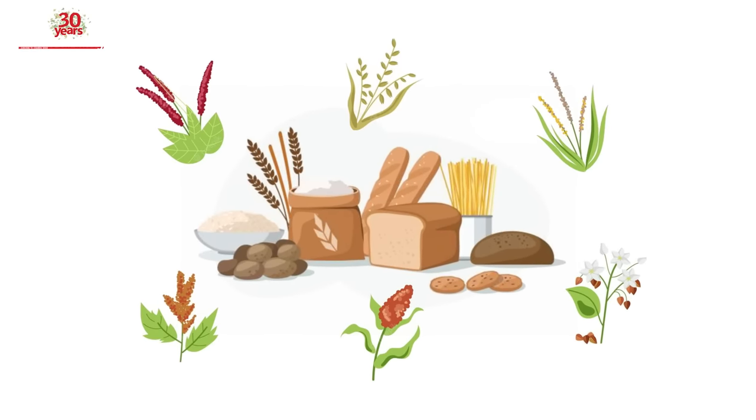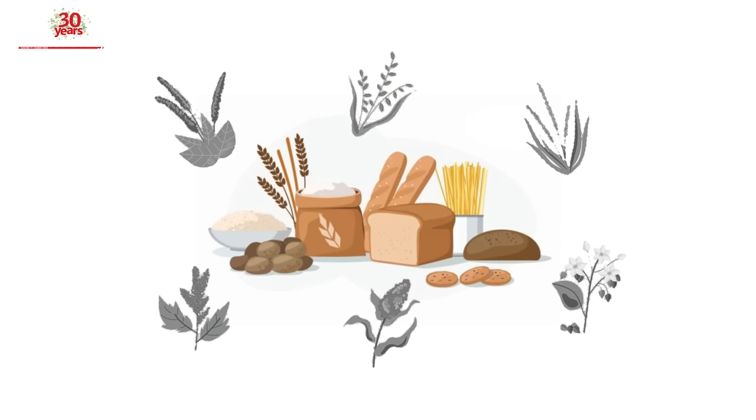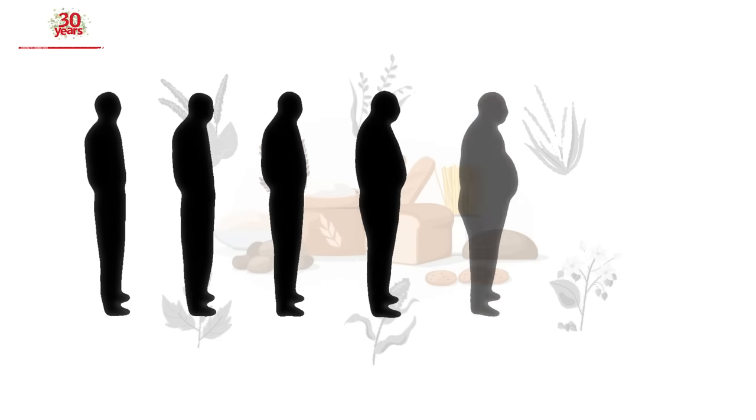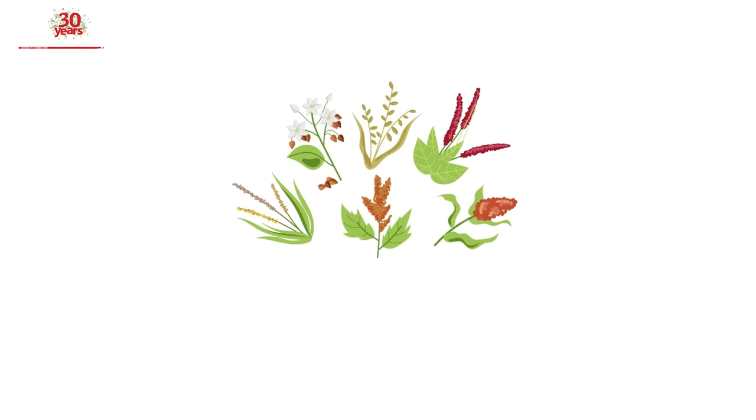The reduced presence of these in our daily diet is leading to lifestyle diseases like diabetes and obesity, with their accompanying complications. So what are the essential nutrients that we need, and where can we get them?